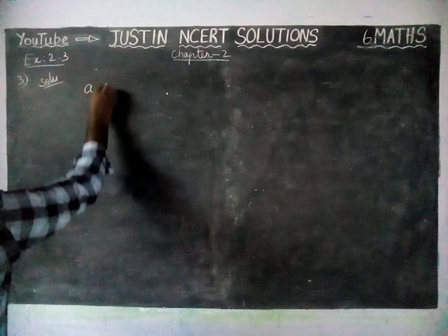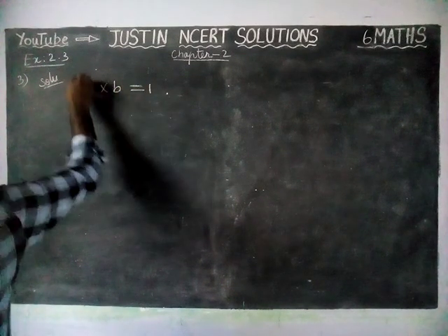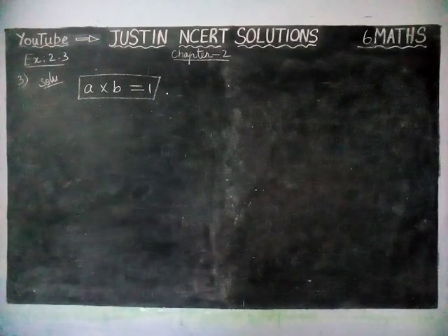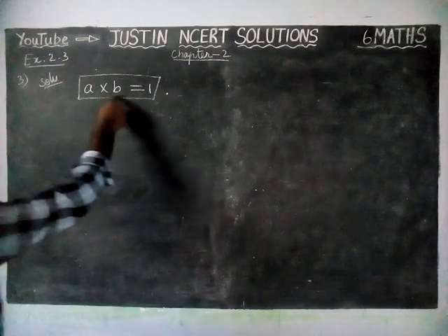We take two whole numbers A × B = 1. According to the given statement, the product of two whole numbers is equal to 1.